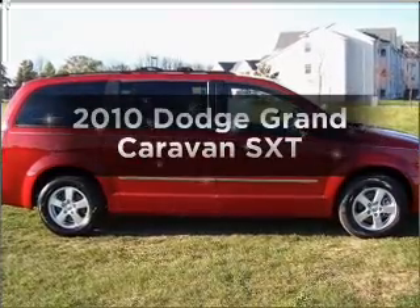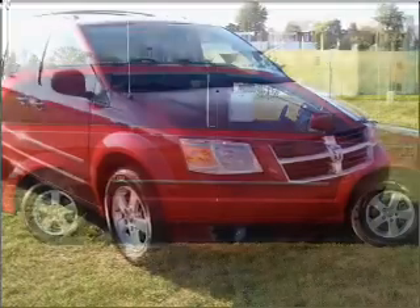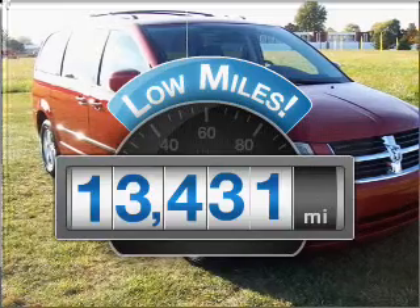Imagine yourself in this 2010 Dodge Grand Caravan. If you're looking for a first-rate auto, this one could be yours today. Get more for your money with this vehicle that features low mileage and dependability.